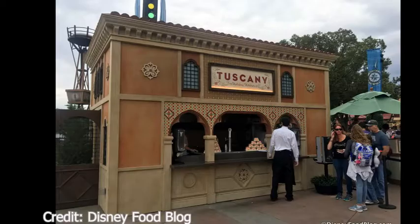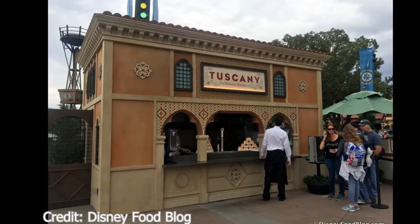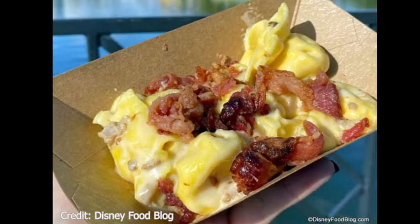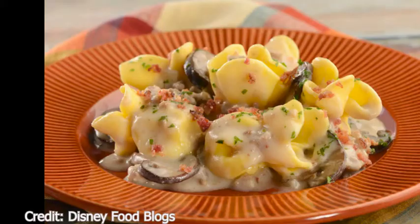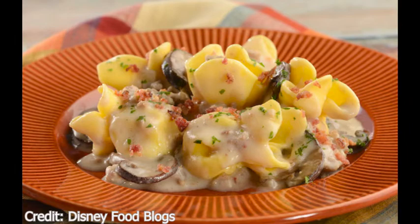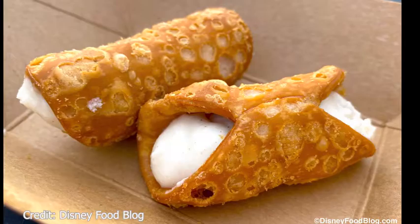Now going to the Toscana Holiday Kitchen in Italy. They have an Italian flatbread with mozzarella, asiago, and parmesan. Next they have a four-cheese mini beggar's purse filled with sweet sausage, caramelized onions, pancetta, and a creamy mushroom sauce — this is new. And last there is the cannoli, a crisp pastry filled with sweet ricotta, chocolate, and candied orange.